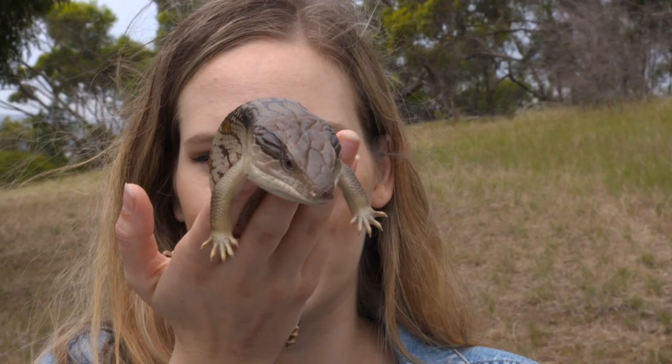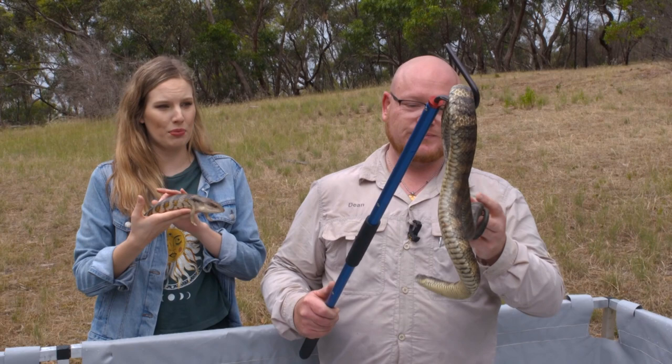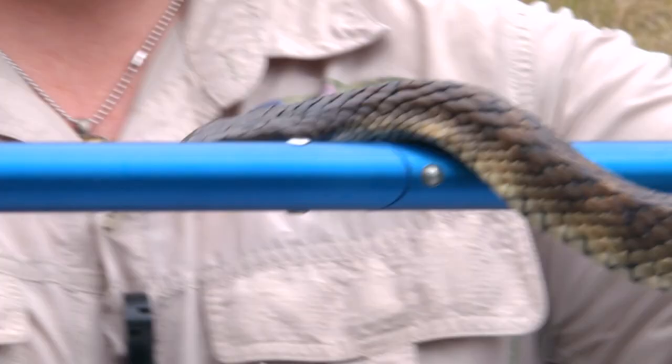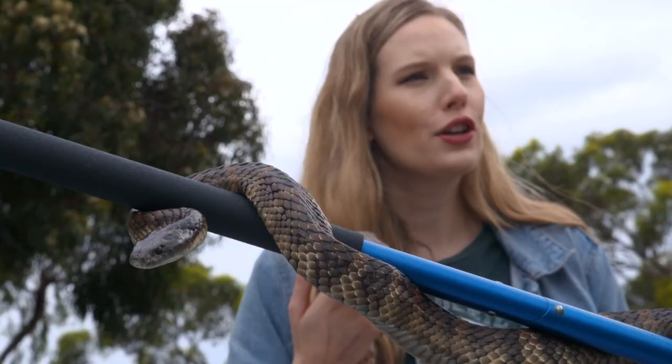Dean introduced me to his tiger snake and its doppelganger. Quite a few people have mistakenly gone to pick up a blue-tongued lizard and found one of these guys at the end of their fingers. And is that a problem? Are these ones quite dangerous? Yes, they are considered the fourth most venomous snake in the world. Oh, my goodness. So definitely not somewhere you want to be putting your fingers close to. Definitely not.